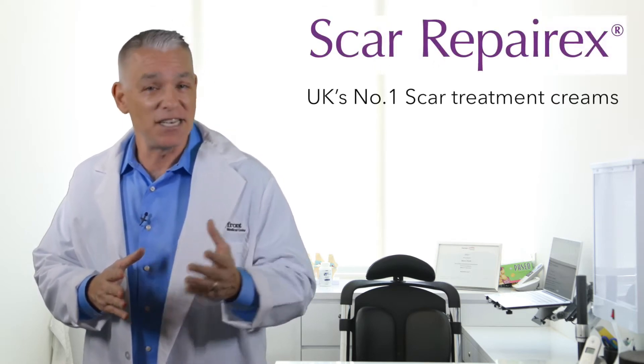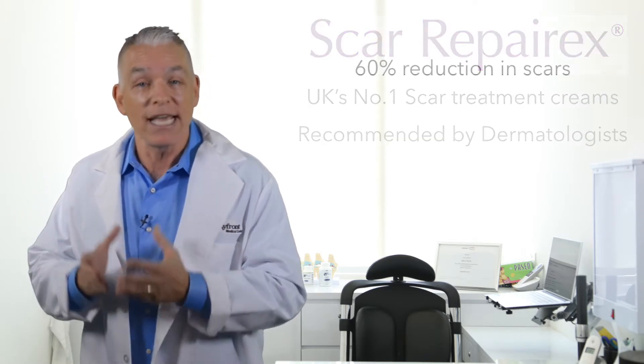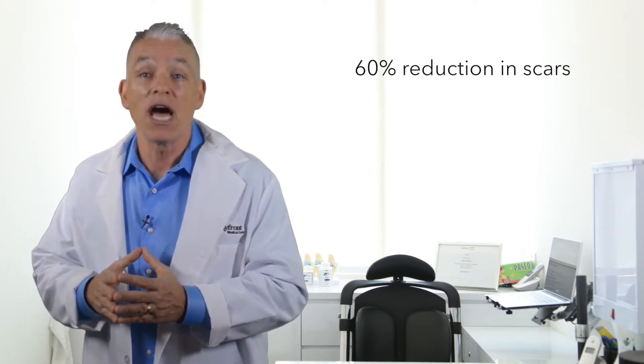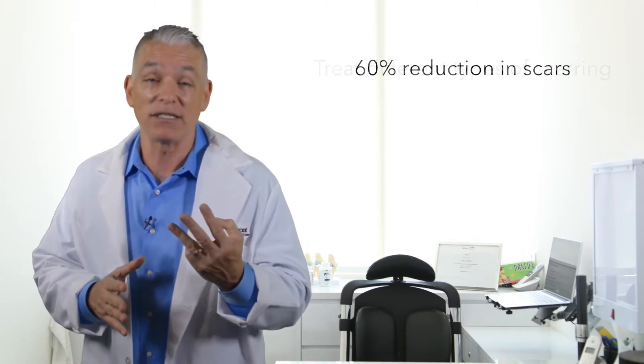Scar Reparex creams are recommended by leading dermatologists worldwide. Independent clinical trials have shown up to 60% reduction in scarring within just three months.